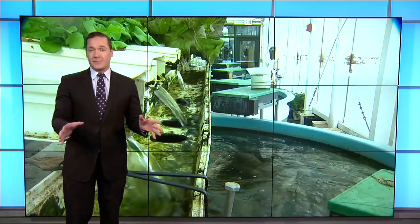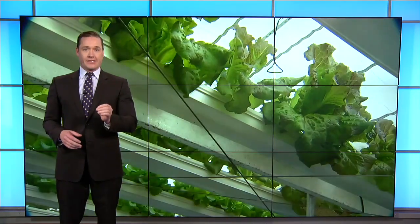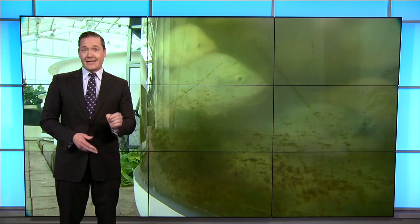They seem to have perfected a different way to grow plants. This is a practice that's becoming more and more popular: sustainable growing practices. Essentially, how do I grow more with less? So Winter Garden's Green Sky Growers by Valencia College blends some of these ideas into one fascinating project.